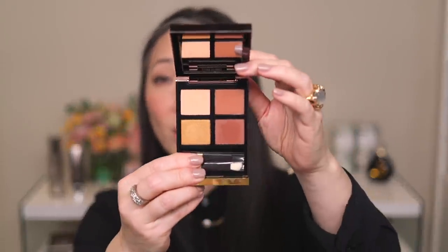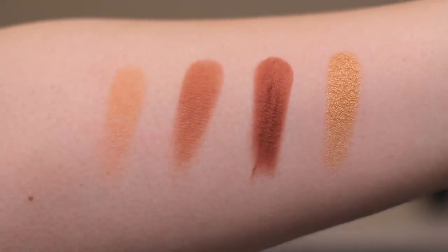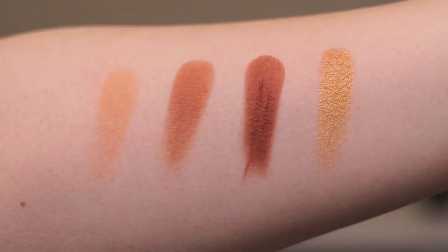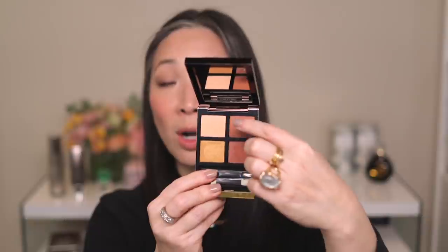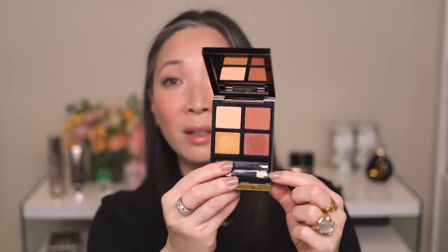I also wanted to mention this eyeshadow quad from Tom Ford — one of the newer ones called Desert Fox, number 29. I wasn't even going to pick it up, but I decided to on a whim because I really liked the color story. It's beautiful. I love using these three matte shades for a beautiful bronzy look. In spring and summertime I love that golden sun-kissed bronzy look. I'll be throwing these on during the day for an everyday look and adding the gold for more evening looks.